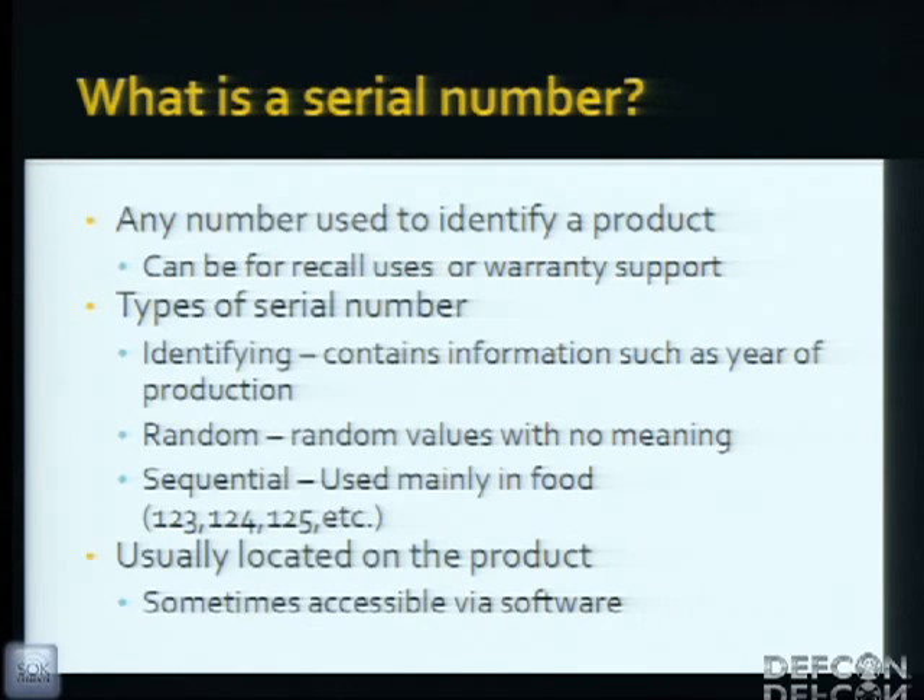And then there's sequential. Sequential serials are used in food so you can track production. They're usually located on the product in a physically accessible area in case it malfunctions. If you have a computer and it stops turning on, you really don't want the serial only accessible via internal means, though sometimes it is available via software — like on iPhones or some Apple products.